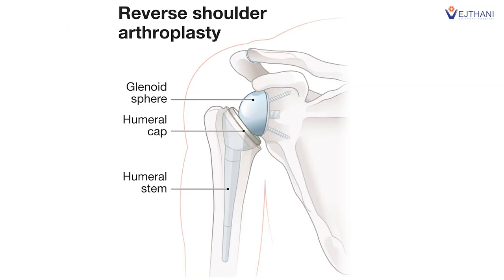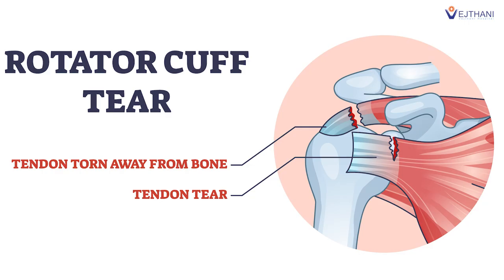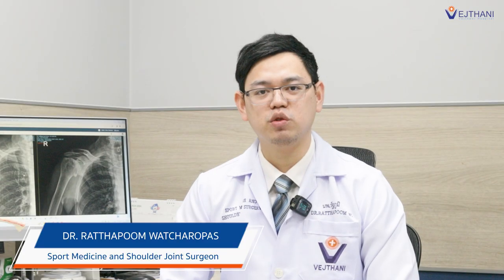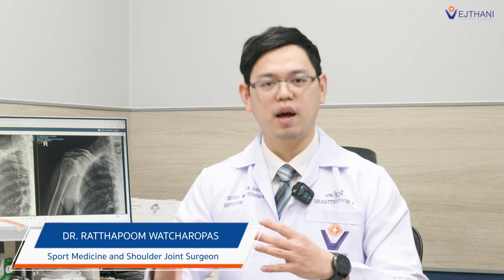The second method uses new technology called reverse total shoulder arthroplasty. We replace the surface with metal but change the mechanics, because in most of these patients the rotator cuff is mostly torn. We use the deltoid function to help movement instead of the rotator cuff. Since this patient has a history of rotator cuff tear and repair in the past and may have re-torn the tendon, we should use reverse total shoulder arthroplasty to solve his problem.